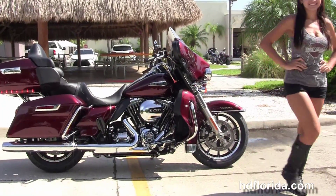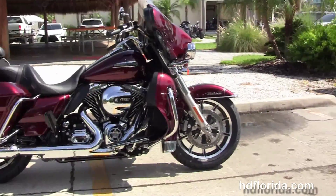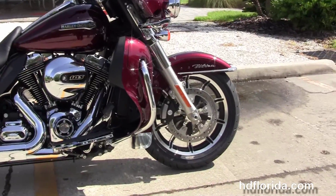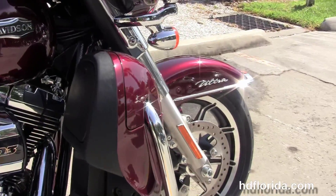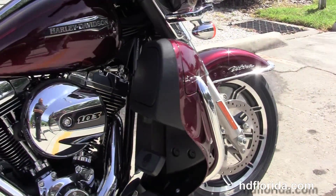This Ultra Low starts out front with the black and brushed 17-inch power wheels with floating rotors and four piston Brembo calipers, and getting a great view of everything is provided by the low profile front fender. It's got the 49mm front forks.